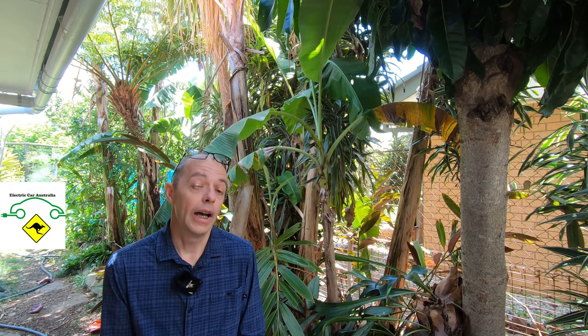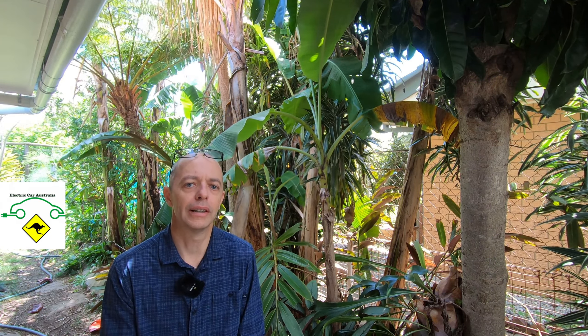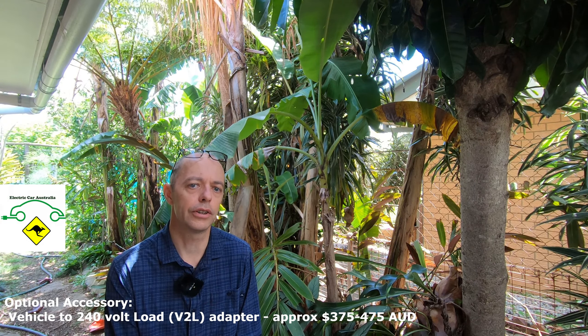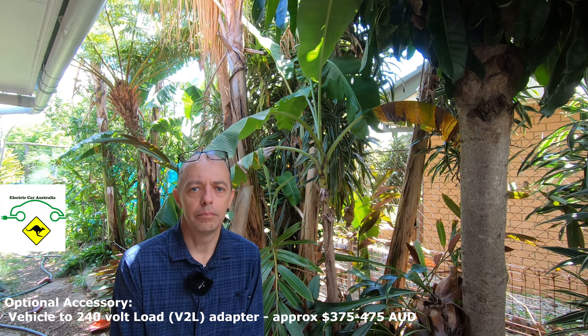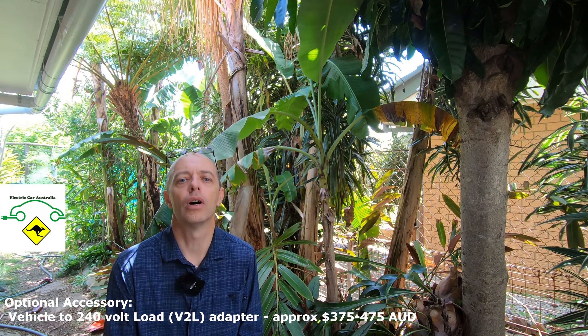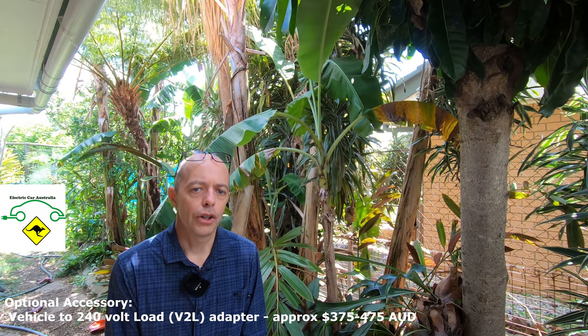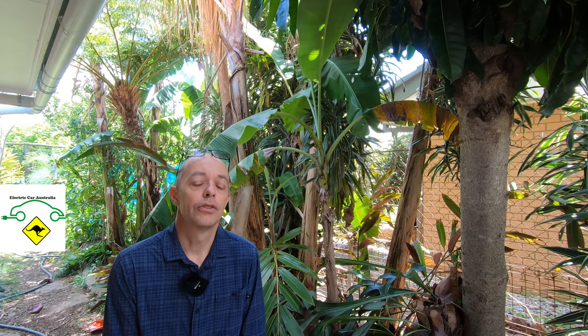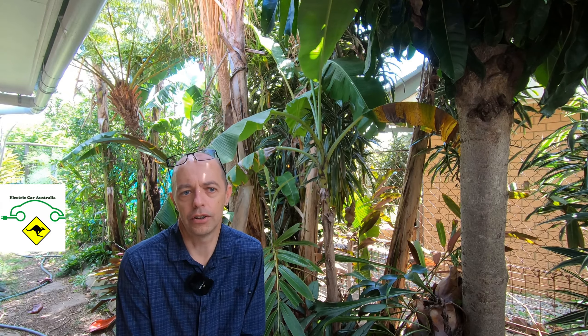We also found out the cost of the adapter — the adapter you plug into the front of the car to use that 240-volt electricity. It doesn't come with the car; it's an additional accessory. Based on UK estimated pricing, it's looking like about $375 to $475 Australian dollars. It's probably not a bad idea having it as an optional accessory — not everybody will want to use the feature, so if you do want it, you pay extra; if you don't, it's a cost saving.